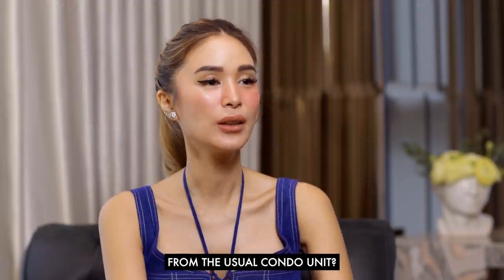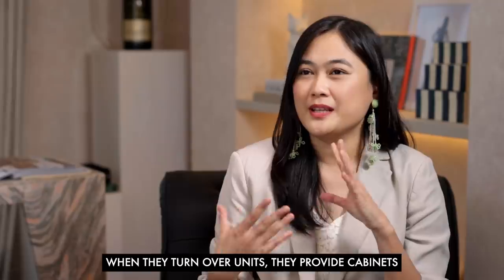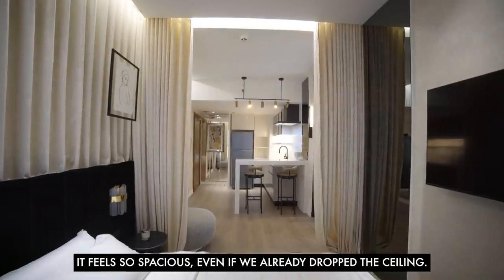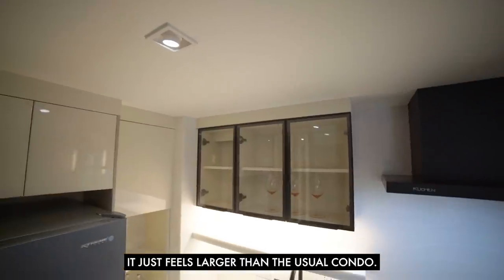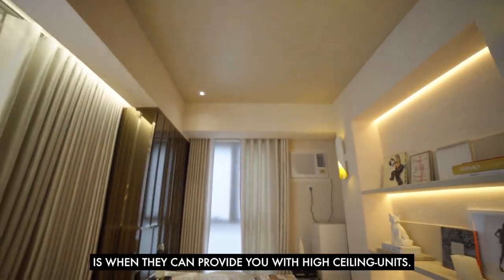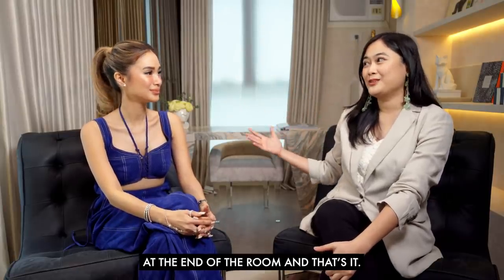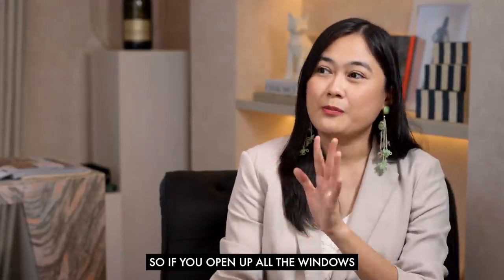What makes this whole space different from the usual condo unit? What I love about RLC is that when they turn over units they provide cabinets, which is very convenient. My favorite part is the high ceiling — it feels so spacious even after we dropped the ceiling. It just feels much larger than a usual condo. That's actually a hallmark of a premium development: high ceiling units. I also love that you have many windows, which is uncommon — most condos have just one window at the end of the room.